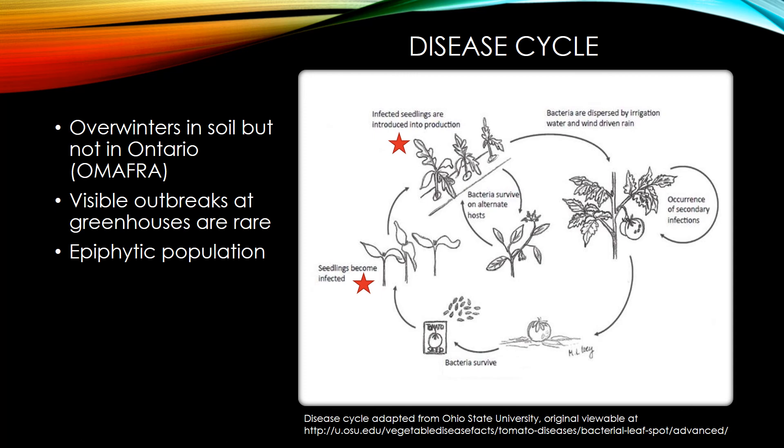A relatively simple look at the disease cycle shows that the bacteria are believed to come in mostly on infected seed. They can exist on the interior of the seed, so they're very difficult to clean off. As the plants germinate and mature,